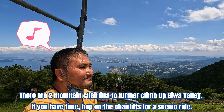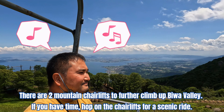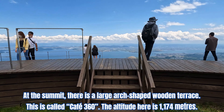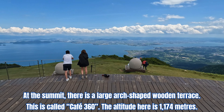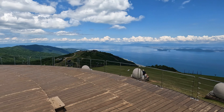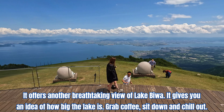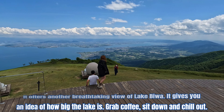There are two mountain chairlifts to further climb up Biwako Valley. If you have time, hop on the chairlifts for a scenic ride. At the summit, there's a large arch-shaped wooden terrace called Cafe 360. The altitude here is 1,174 meters. It offers another breathtaking view of Lake Biwa and gives you an idea of how big the lake is. Grab a coffee, sit down, and chill out.